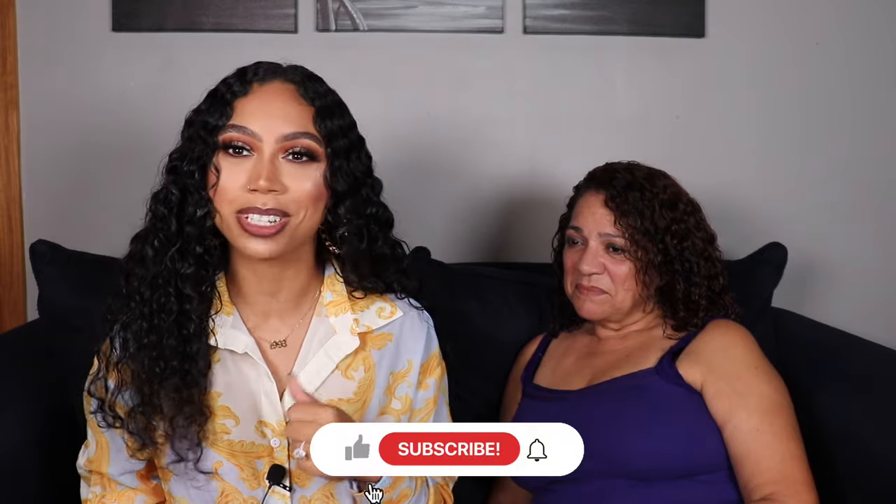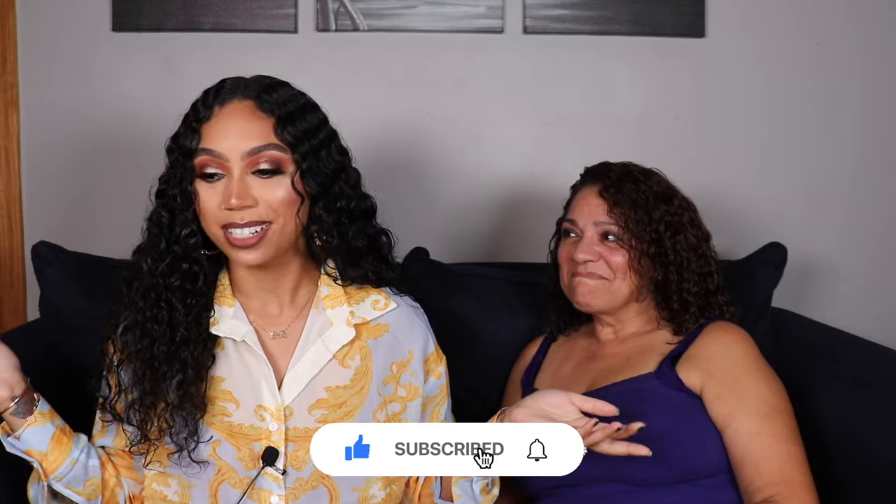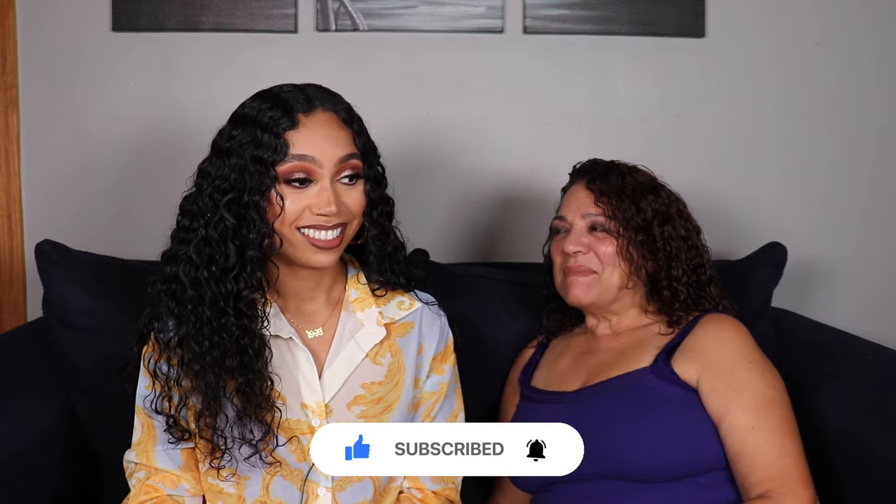Hey guys, welcome back! Today we have a special guest. We are sitting in my living room and my mom has joined us. She is going to show us her entire bag collection. She's actually the one who got me into bags in the first place, and I'm sure she's mad about that now. She confirms she is not very happy about it.